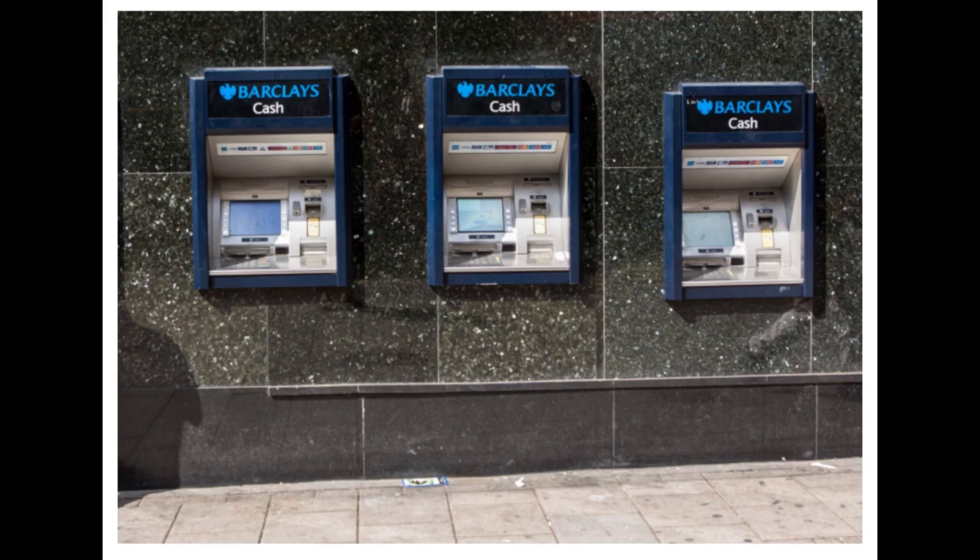Withdrawal: if you choose to withdraw cash, enter the amount you wish to withdraw and confirm the transaction. The ATM will dispense the requested amount in cash. Deposits: if you want to deposit cash or checks, the ATM will guide you on the specific procedure. Some ATMs require you to insert checks or cash directly into designated slots, while others may provide envelopes for you to place your deposits.